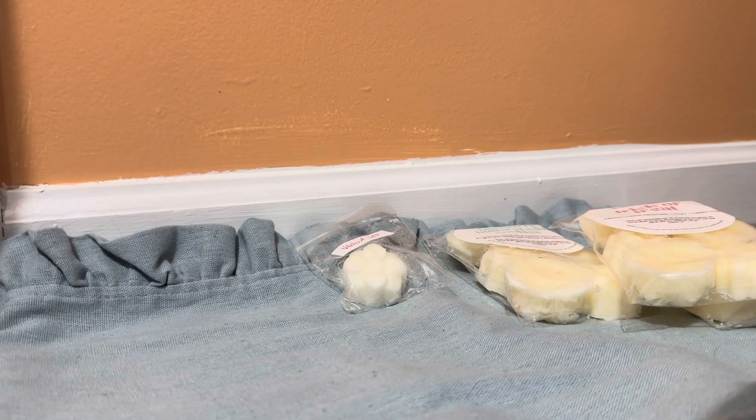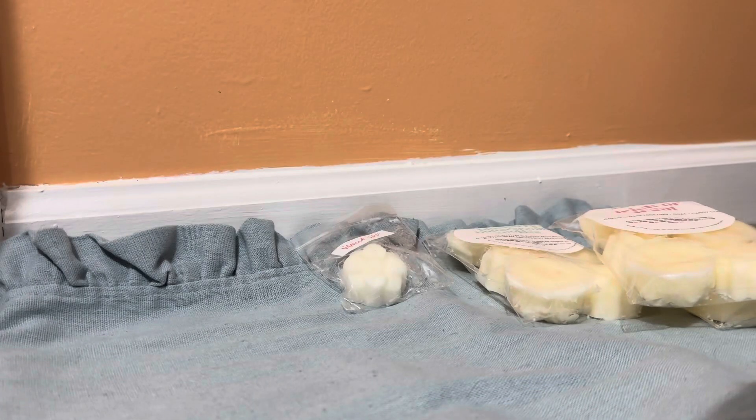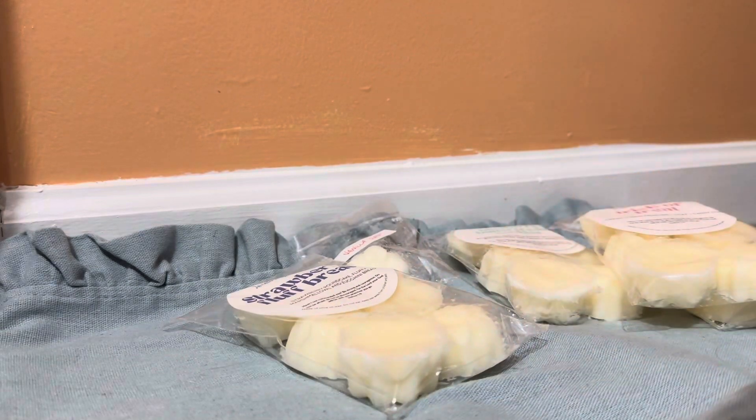Next we have Strawberry Fluff Bread, which is strawberry pound cake, fluffy marshmallows, and zucchini bread — which sounds fantastic. Oh yeah, and it is. Her zucchini bread is strong; the zucchini bread is quite dominant. That's a good scent, I like that. On cold I get mostly the zucchini bread, but then I get the strawberry pound cake and the creaminess from the marshmallow.